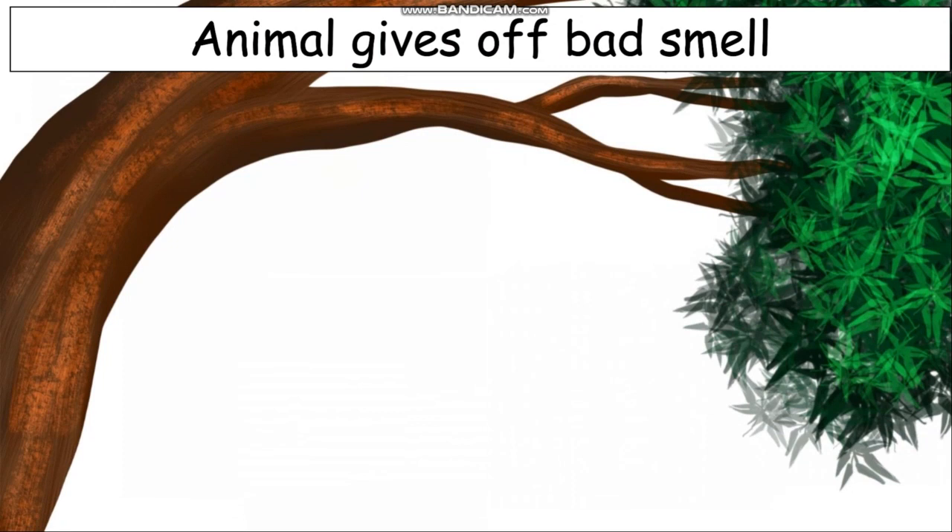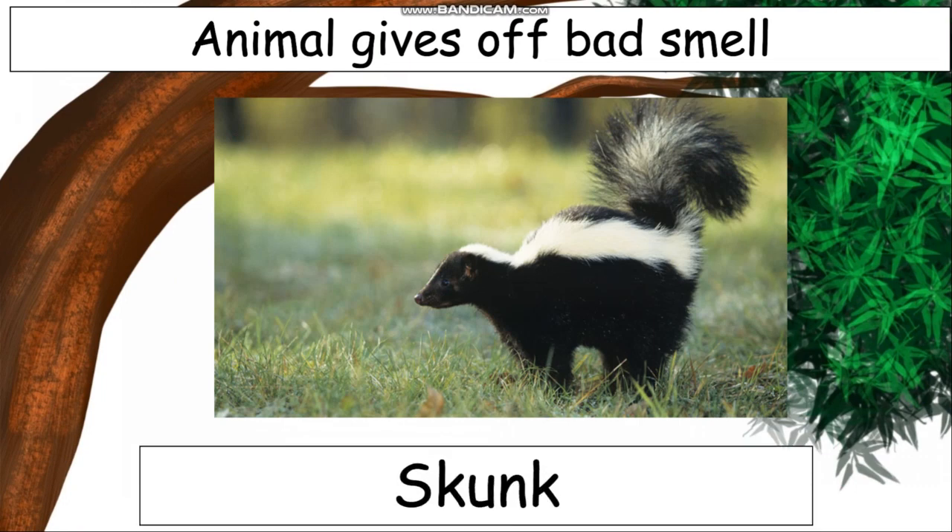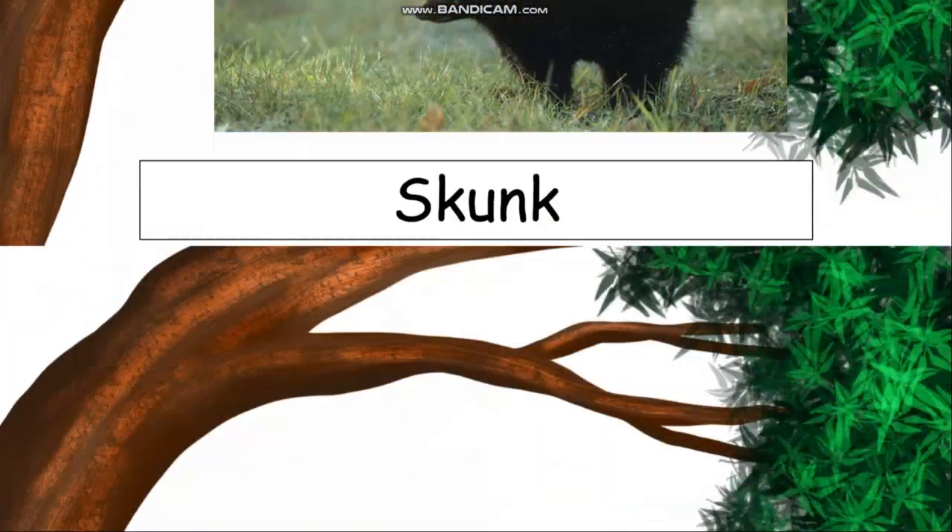This animal gives off a bad smell when it feels that someone is going to hurt it. Can you name this animal? Yes, it is a skunk — S-K-U-N-K. Let us see the next interesting animal.